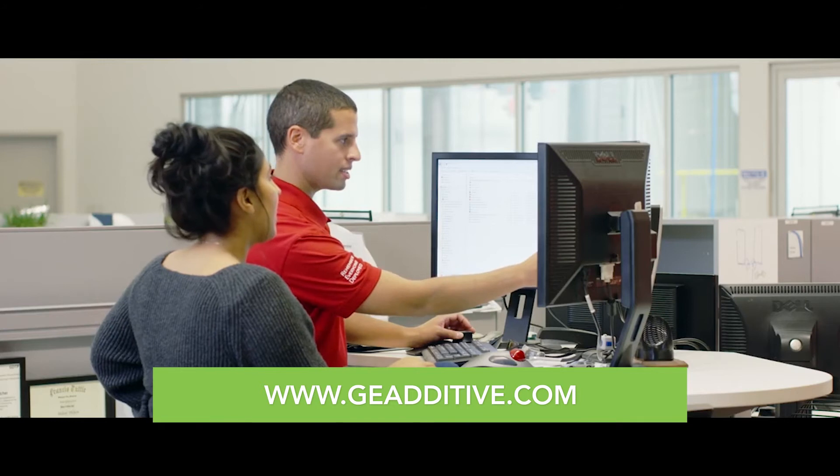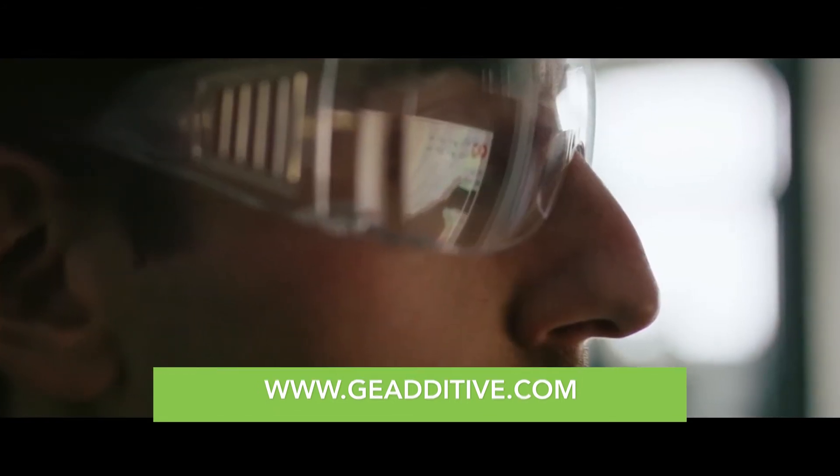If you want more information on AdWorks, please go to our website, geadditive.com. Thanks for watching.